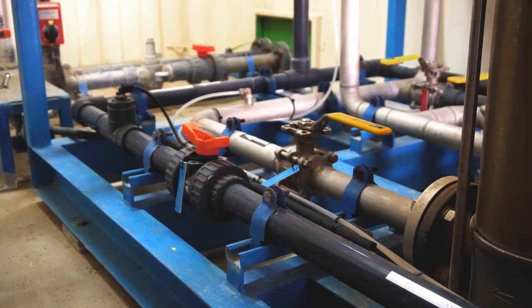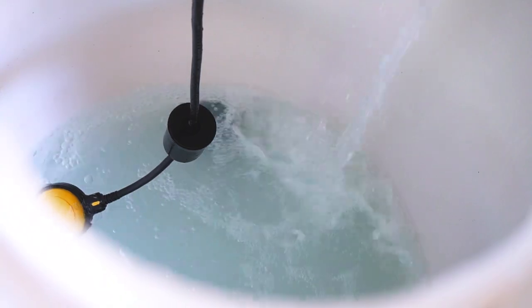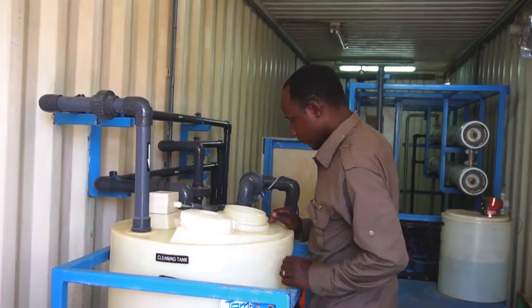We also have a reverse osmosis plant to purify our drinking water. Water is very, very important. At the lodge we have several boreholes — we take water from underground, then we clean and treat it so it doesn't contain any chemical or mineral compounds that could harm the animals.